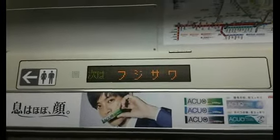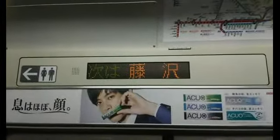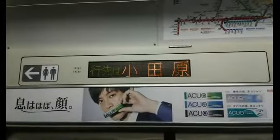The next station is Fujisawa. The doors on the right side will open. Please change here for the Odakyu Line and the Enoshima Dentetsu Line. Please watch your step when you leave the train.